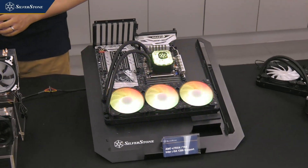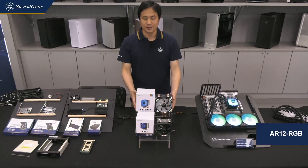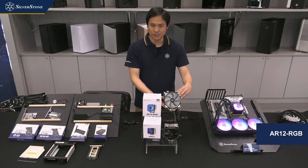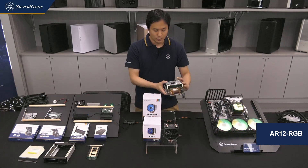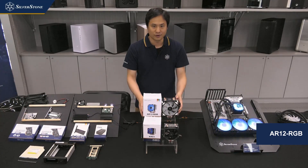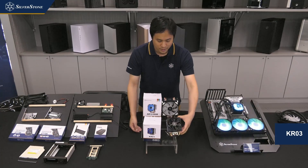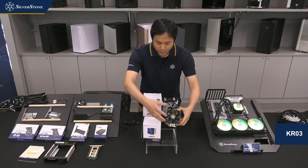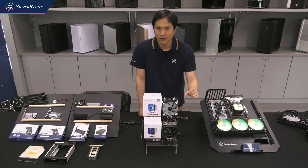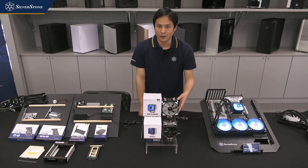Moving on to air cooling, we're going in a slightly different direction with the introduction of lower-cost entry-level air coolers. The AR12 RGB comes with a nice-looking RGB fan with four heat pipes — the cooling is actually pretty good for the price. Below that is a smaller cooler called the KR03, which has just two heat pipes but, because of its larger 92mm tower design, it will cool better than Intel and AMD's lower-level stock coolers — a really good option for a lower-cost micro-ATX build.